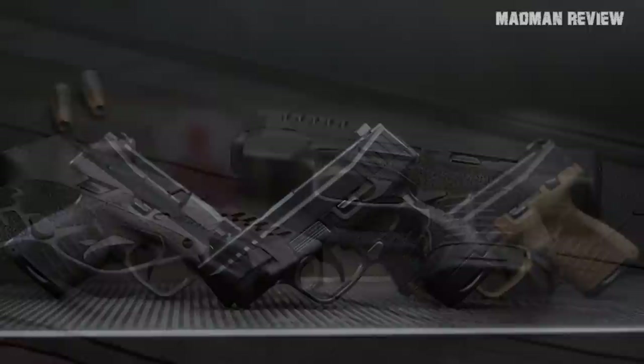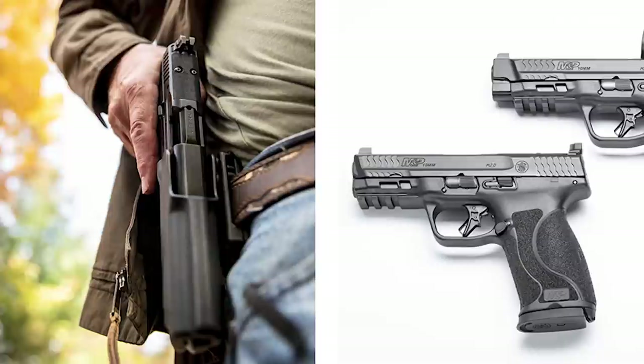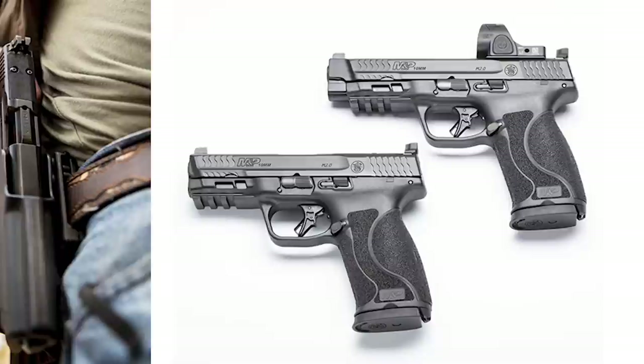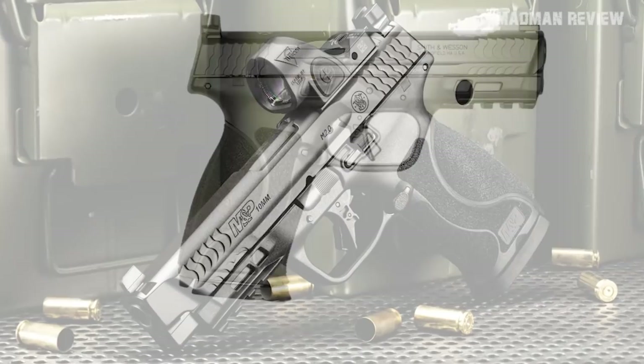Configurations include options with and without a manual safety, different sight styles, and different colors. MSRP: $479. The Smith & Wesson M&P 10mm 2.0. The 10mm caliber is increasingly popular, so Smith & Wesson decided to put it into the very popular M&P 2.0 lineup. Built around the M&P 45 2.0, it can use the same aftermarket accessories, giving this gun a head start on the market with the same contours, interchangeable grip back straps, and feel.